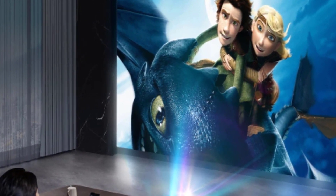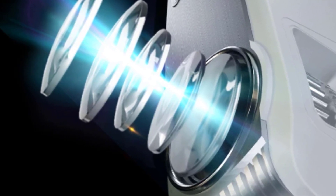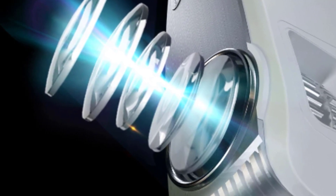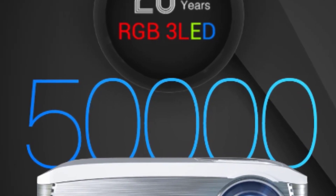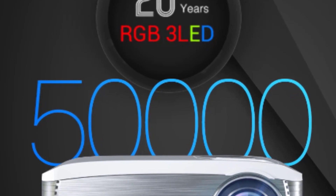13-year LED lifespan with 50,000 hours — if used 10 hours per day, it can last 5,000 days. Contrast ratio: LTPS LCD, 10,000 to 1 up to 15,000 to 1 contrast ratio with an 8-bit IPS panel. 95% NTSC color gamut, 85% uniformity.